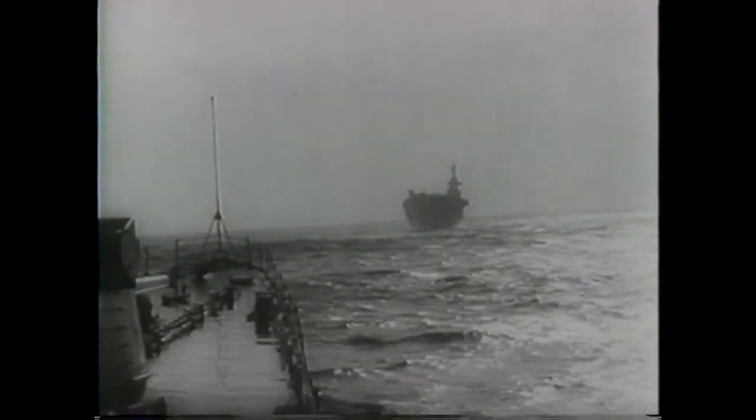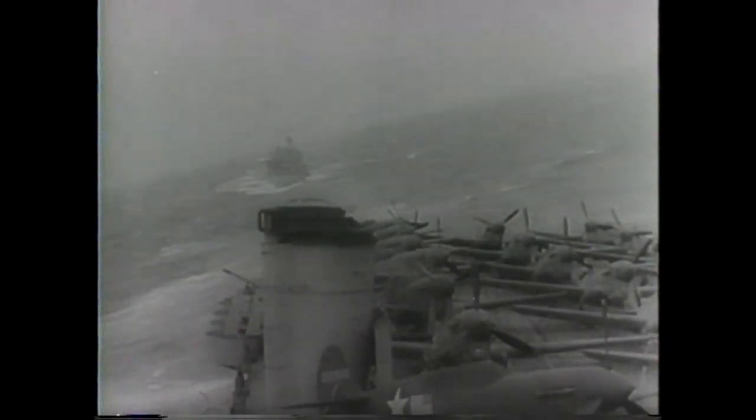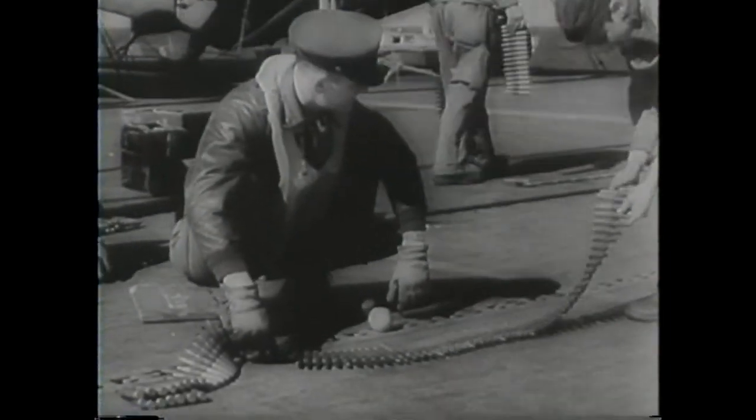A United States Navy aircraft carrier takes aboard Army planes for shipment to one of the fighting fronts. Planes are stored above and below deck. It was from just such a flat top that American bombers carried out their raid on Tokyo a year ago.